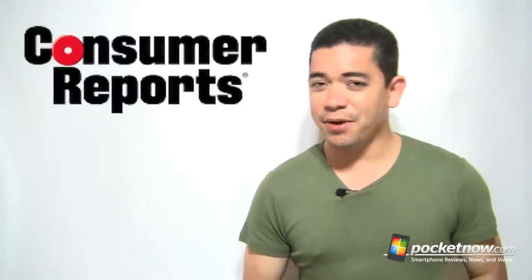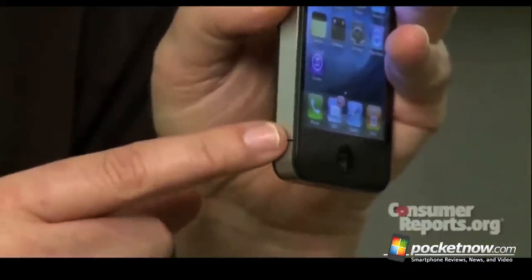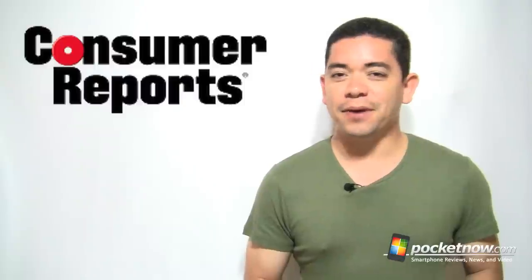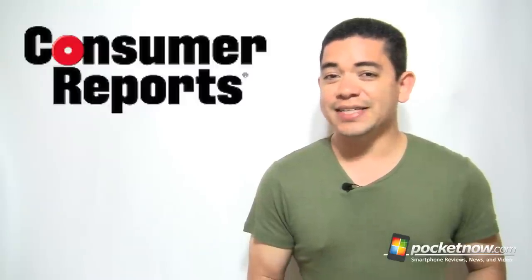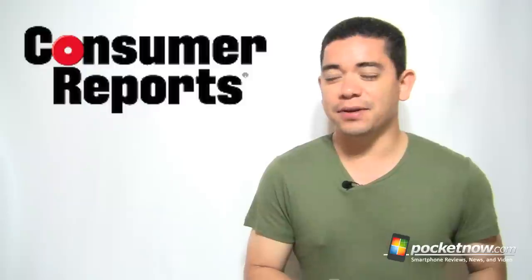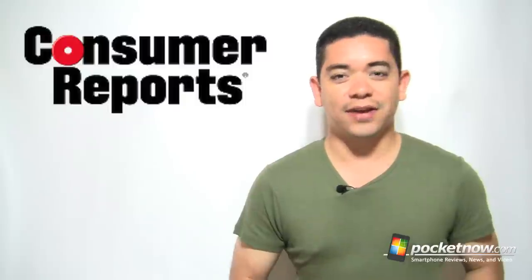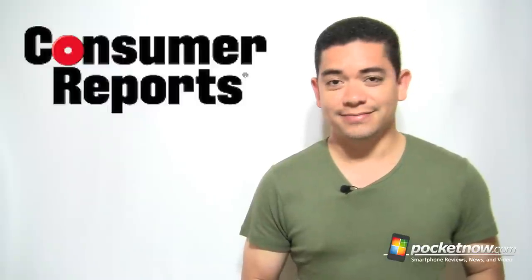Consumer Reports is at it again, this time on TV. I call these guys an ironic team because for the release of the AT&T iPhone 4, they first said it was the best smartphone of the year, and then eventually came up with a duct tape video telling everyone the antenna gate issues were bad. Now they come on TV and tell everybody that the Verizon iPhone 4 is a good device — but they didn't even have a device yet to test. Meanwhile, people outside are already reporting antenna issues. Consumer Reports, wait until you have a device, bring it to your labs, make a video showing us the device is good, and then come on TV and say it's a good device.